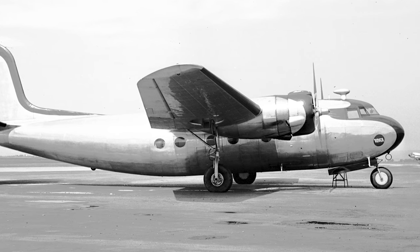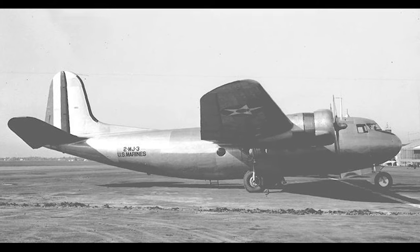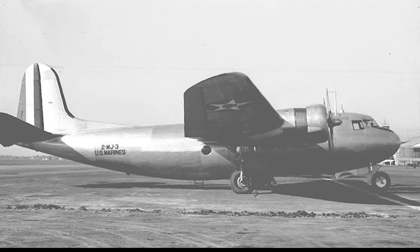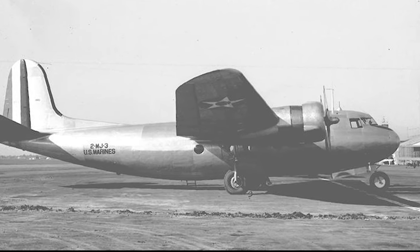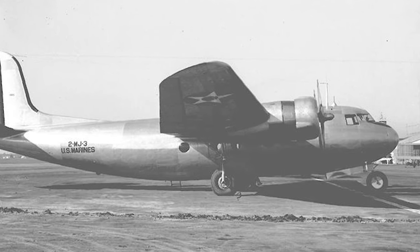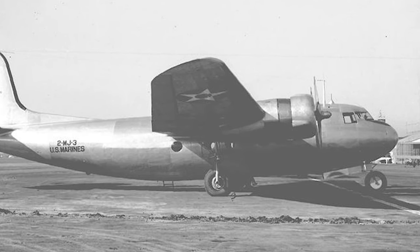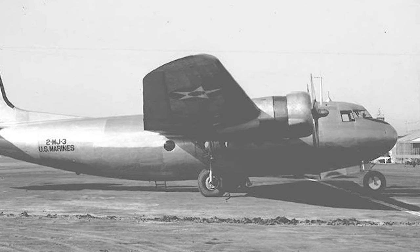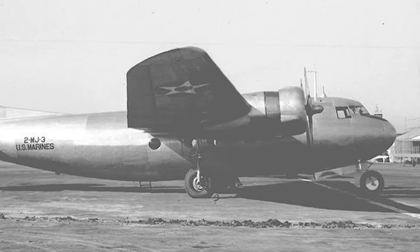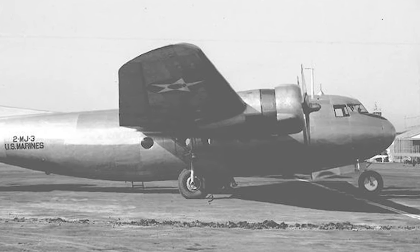In a remarkable incident known as the Dutch One Affair, a DC-5 was forced to make an emergency landing on a remote beach in Australia after running low on fuel. The aircraft was carrying a group of high-ranking Dutch officials and their families, who had been evacuated from Java. The survivors were eventually rescued, but the stranded DC-5 was abandoned and slowly disappeared beneath the sands, becoming a local legend.